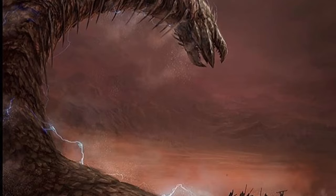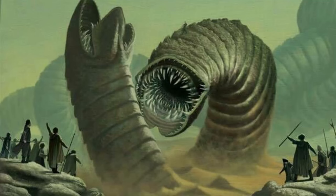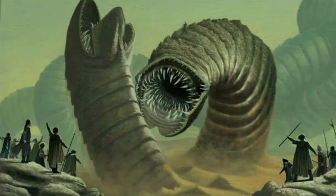Some Fremen also use worm charmers to summon sandworms for riding. Sandworms have become a crucial method of travel for the Fremen, with distances measured in terms of how many sandworm lengths a rider could travel before the worm became exhausted and submerged again.